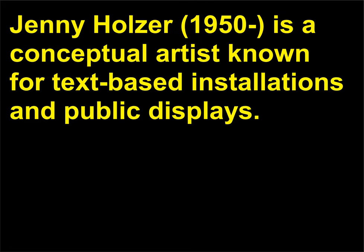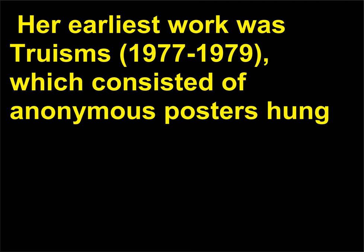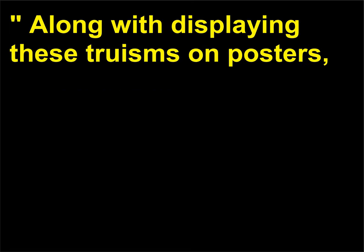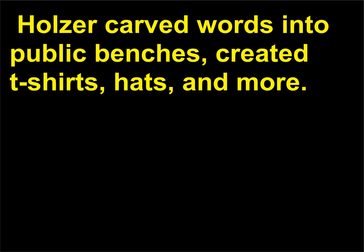Who is Jenny Holzer? Jenny Holzer, born 1950, is a conceptual artist known for text-based installations and public displays. Her earliest work was Truisms, 1977–1979, which consisted of anonymous posters hung up around New York City with one-line phrases such as 'Protect me from what I want,' 'Abuse of power comes as no surprise,' and 'Dying for love is beautiful but stupid.' Along with displaying these truisms on posters, Holzer carved words into public benches, created t-shirts, hats, and more.